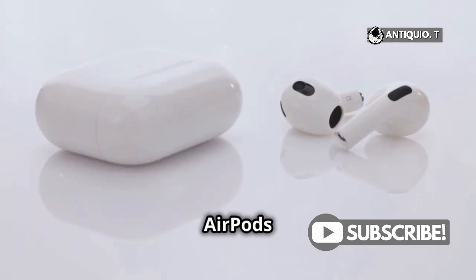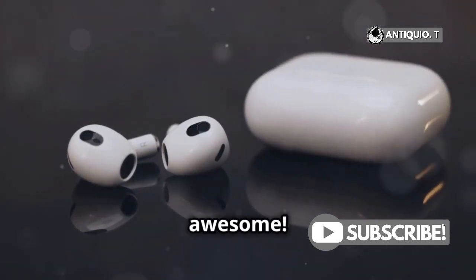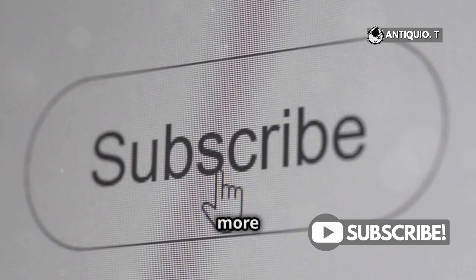So, next time your AirPods pull a disappearing act, you'll be ready. Stay connected, stay awesome. Hit that like button if this helped, and don't forget to subscribe for more handy Apple tips.